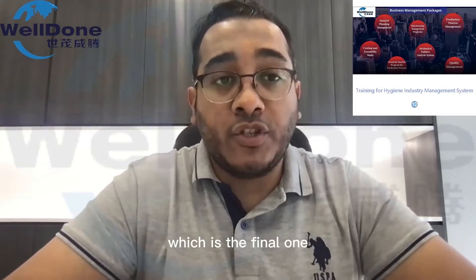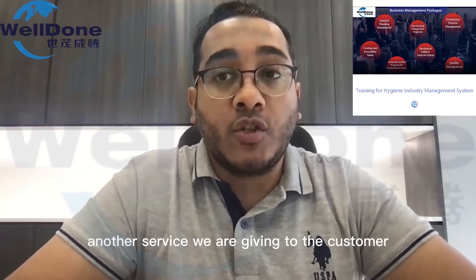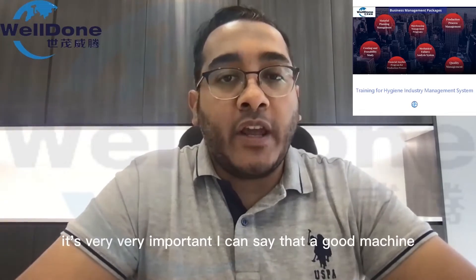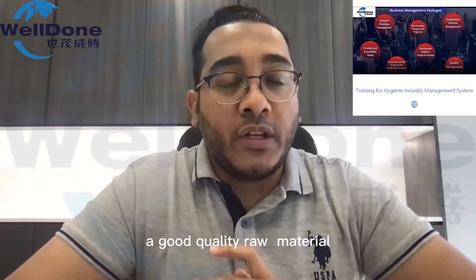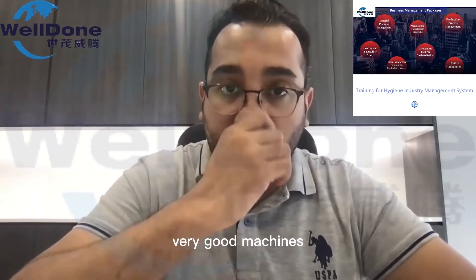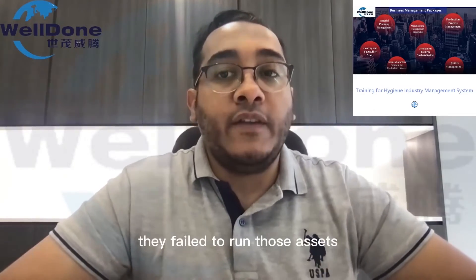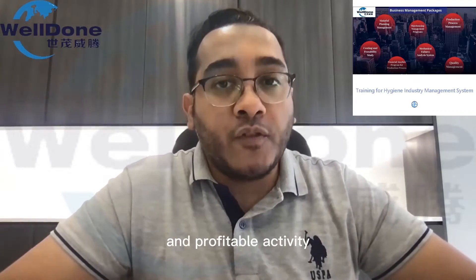Step number 12, which is the final one after the machine installation — another service we are giving to the customer, which is the hygiene industry management system. It's very important. A good machine and good quality raw materials are not enough to have a successful hygiene project, because many examples of people who purchased very good machines and raw materials unfortunately failed to run those assets to get the best performance and profitable activity.